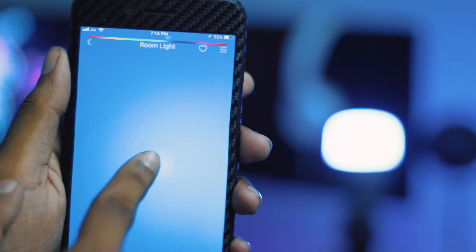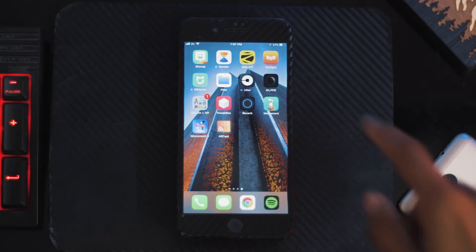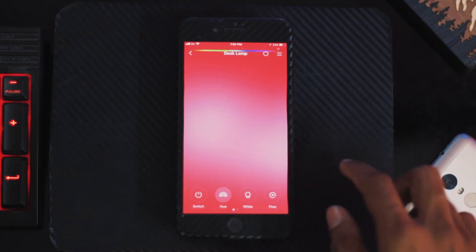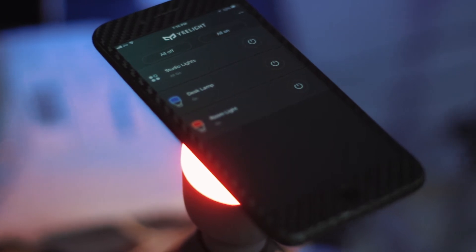You can change the colors through the app as it is full RGB, and the total output is 9 watts, so they do get pretty bright as well. The Yi Lite app is super user friendly and very snappy. You can also connect these bulbs with Amazon Echo and Google Assistant with the help of IFTTT, so the possibilities are totally endless.